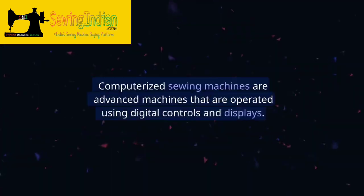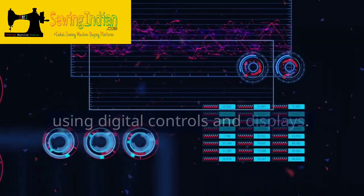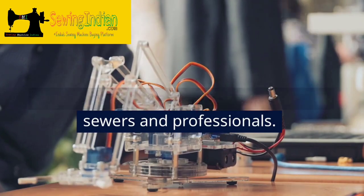Computerized Sewing Machines. Computerized sewing machines are advanced machines that are operated using digital controls and displays. They offer a wide range of features and functions and are ideal for experienced sewers and professionals.